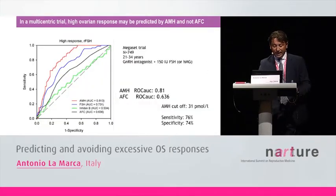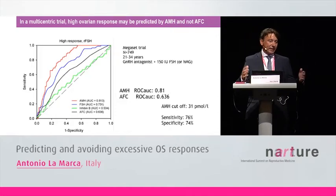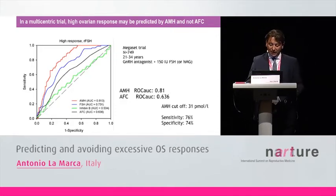This lower inter-center variability can explain why, in some multicentric trials, AMH had a better performance in predicting hyper-response compared to the antral follicle count. The red line is for AMH and the black line is for the antral follicle count — it is clear that the performance of AMH was superior, probably due to the high inter-center variability of antral follicle count.